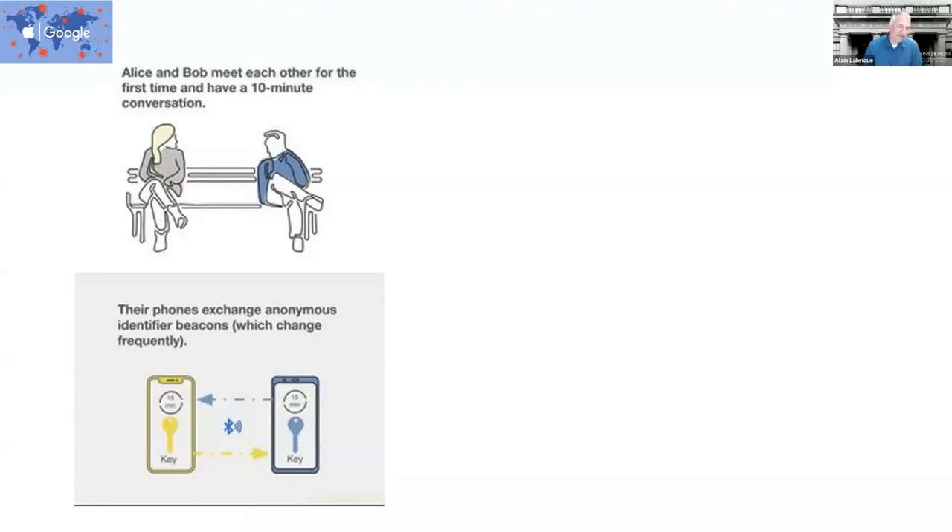This illustration from the Google-Apple collaboration is very elegant in sharing the principles of this technology. Let's imagine Alice and Bob meet each other for the first time. They both have their phones in their pockets and are chatting on a bench. While they're conversing, the phones, having noticed they've been in proximity for at least 15 minutes, exchange an anonymous key, letting the phones register that key or signature — just in case in the future there might be a need to look at the list of people that Alice and Bob have been in close contact with for an extended period of time.